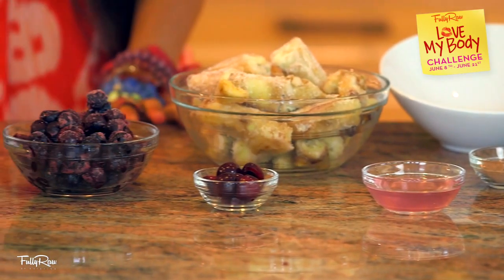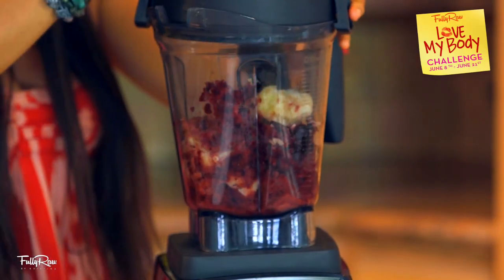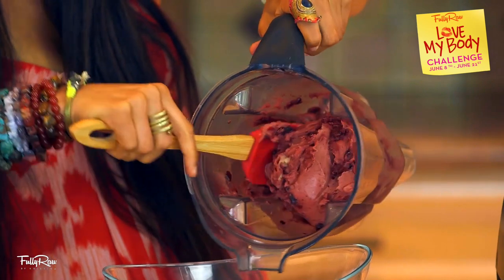First, we're going to make the cherry banana ice cream. In your Vitamix, add three to four frozen bananas and one to two cups of frozen cherries. Add dates or coconut water if you desire, and blend this until it becomes a frozen ice cream consistency.